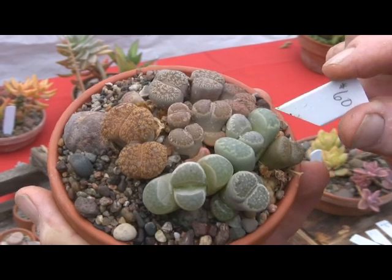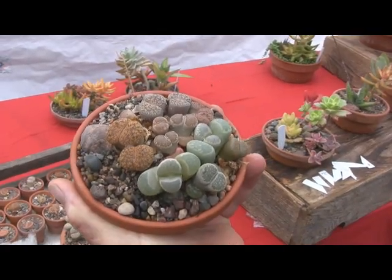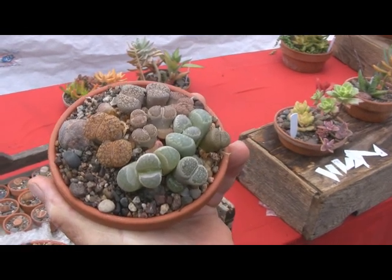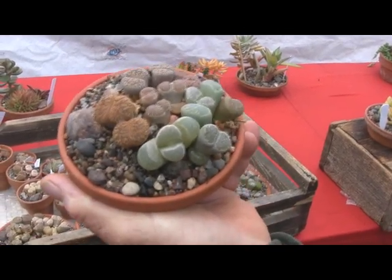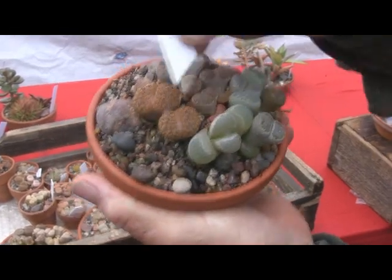These are the leaves that separate. Out of the middle comes a new plant, and it's drinking that water. They have to be three years old to do this. What are these plants called? Lithop. Nicknamed Living Stone. At five years old, two come out.